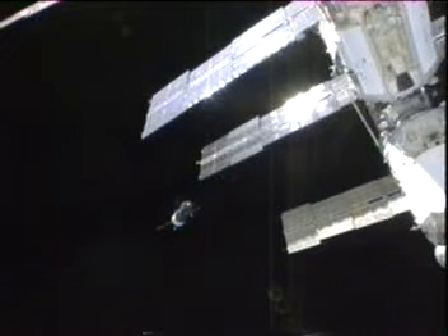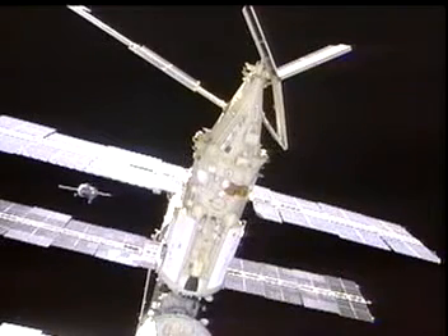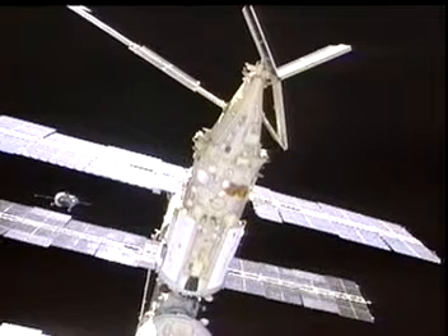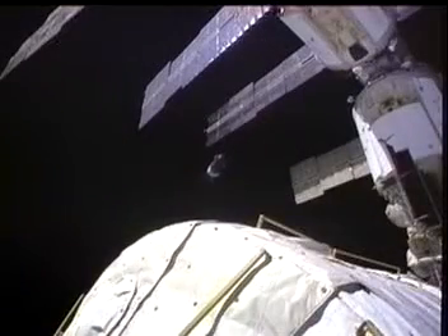The Soyuz undocks from the mirror on the opposite end of the station and begins its fly-around. Anatoly flew out of plane, moving between the panels to a position about 60 to 80 meters to the commander's side of the orbiter — the port side — and the station kept there while we prepared to do our undocking.